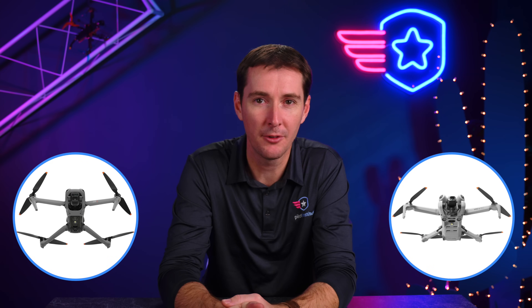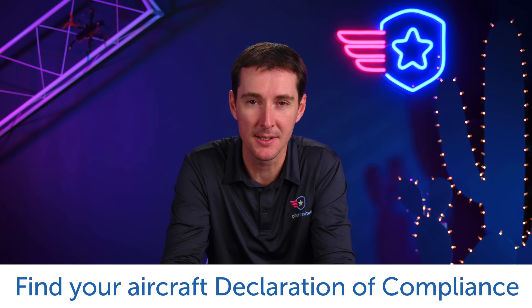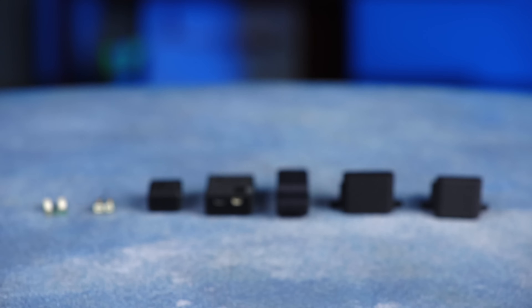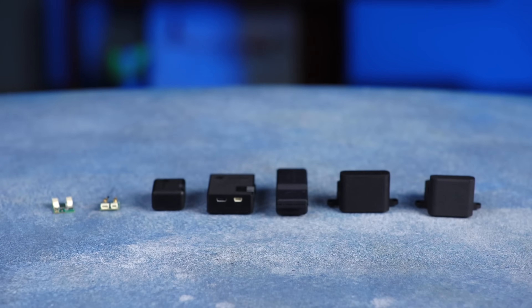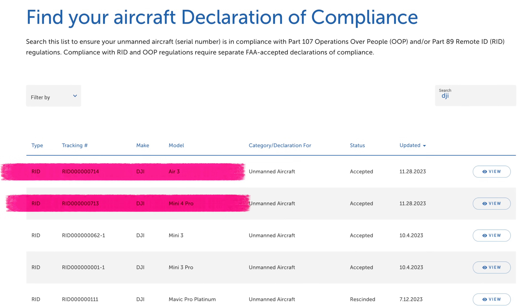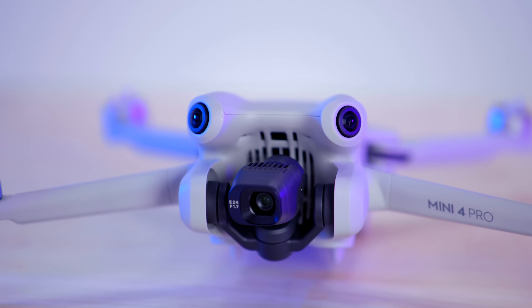First up this week, the Air 3 and the Mini 4 Pro from DJI are finally on the Remote ID DOC list — Declaration of Compliance. This means you no longer need a Remote ID module on the Air 3 or Mini 4 if you were using one. If you've been waiting for these drones to be approved, now is the time to buy. Why did it take so long? These drones have been released for a while and have been broadcasting Remote ID — they just were not on the DOC list. This apparently had to do with a bug in the system with the FAA, and it looks like they finally fixed it.